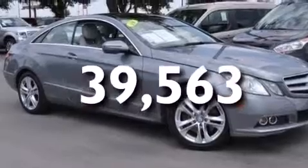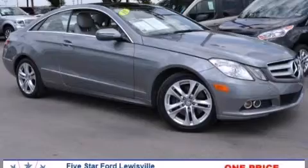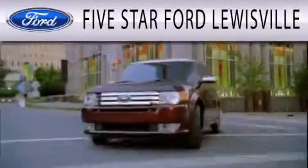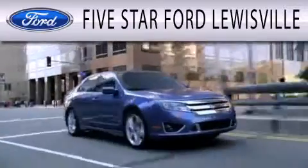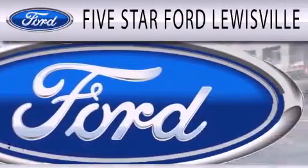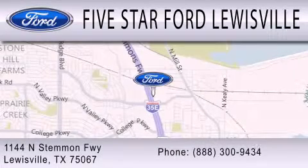Contact us today and schedule your opportunity to see this vehicle in person. 5 Star Ford Louisville is dedicated to doing everything possible to ensure that the experience you have selecting your next vehicle is as pleasant as possible. We are located at 1144 North Stummons Freeway in Lewisville.